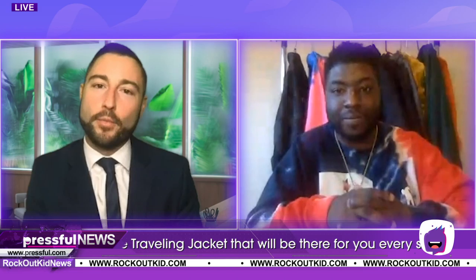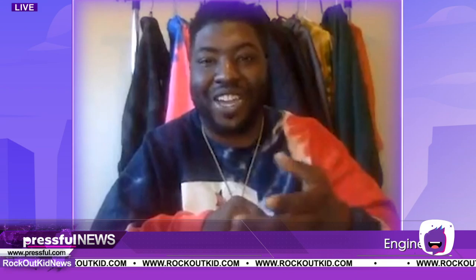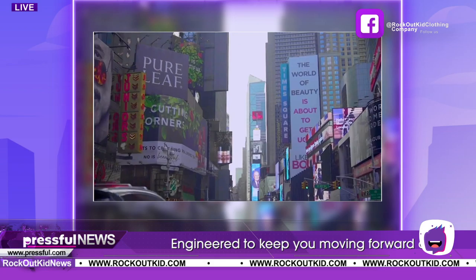Hi, I'm Landon with Pressful and I'm here with Maurice Revelle talking about Rock Out Kid clothing. Maurice has a jacket that is going to revolutionize the way we leave the house. Maurice, tell me everything. I am Maurice Revelle, the CEO of Rock Out Kid Clothing Company. I wanted to come to you to talk about the Rock Out Kid traveling jacket that we're actually selling right now on Kickstarter.com.